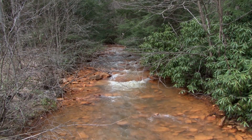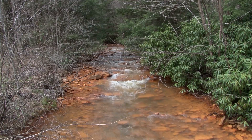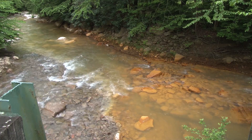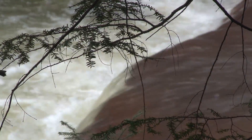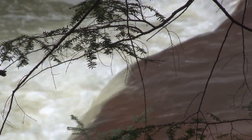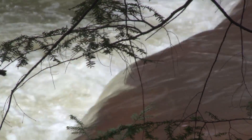Fickey Run flows into Martin Creek, which adds its own acid load to a larger stream called Muddy Creek as it flows another three-and-a-half miles downstream to the Cheat River. Below the mouth of Martin Creek, Muddy Creek is dead.